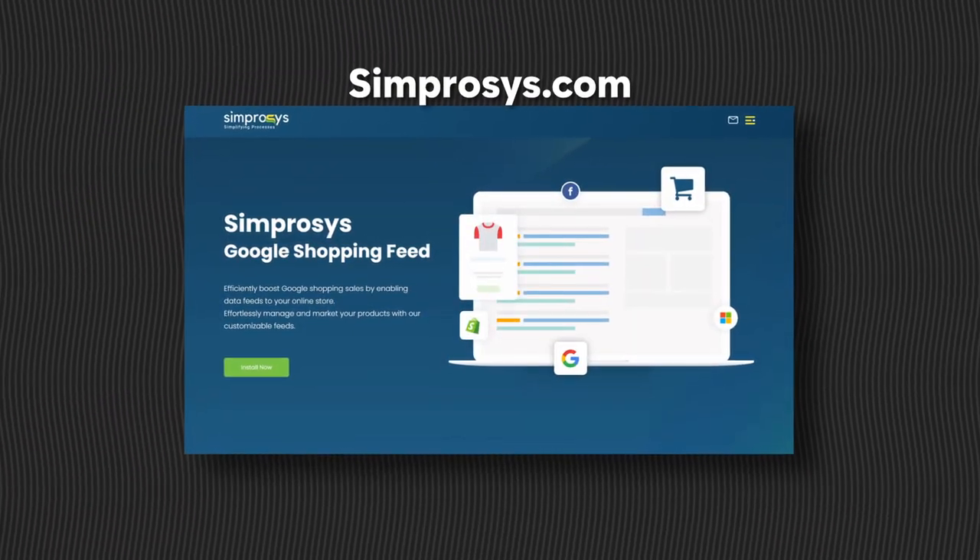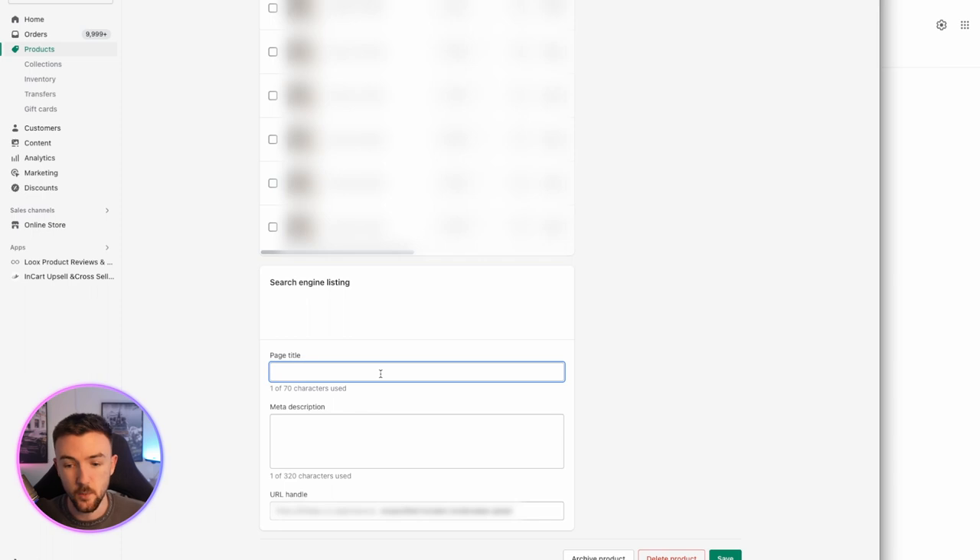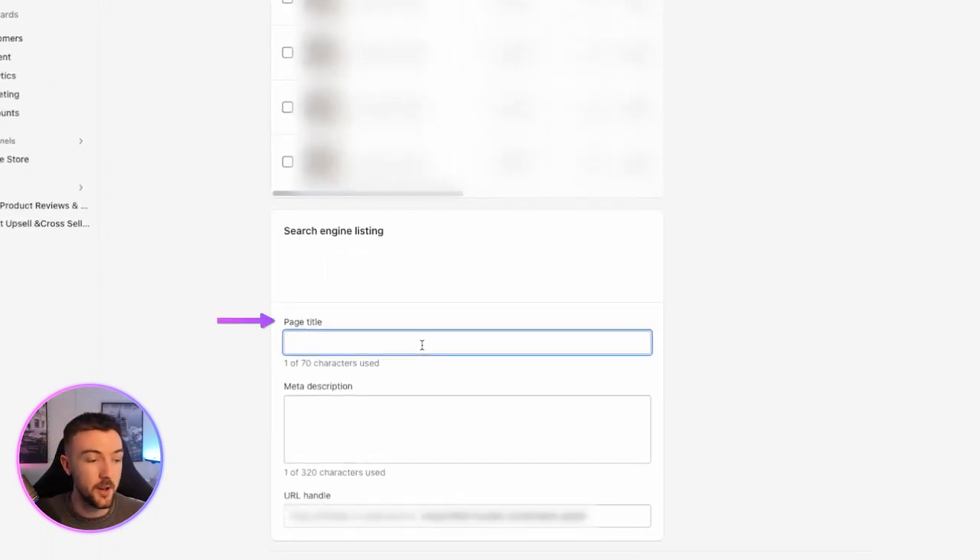You can edit this through your Google Shopping feed app — I use the Google Shopping Feed by Simprocess. You can also edit your title and description within Google Merchant Center, but the best way I like to do it, because it also benefits you organically, is doing it directly from the Shopify product editor. Just scroll down to the bottom and put in your title and description there. This isn't the title and description people see on your product page — it's what Google uses to rank your pages and products. Make sure you're using as many keywords related to your product as possible. The description is very important: you only get 70 characters in the title but up to 320 in the description, which gives you a great opportunity to load in relevant keywords.